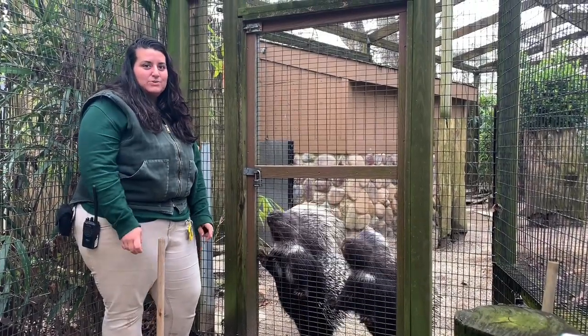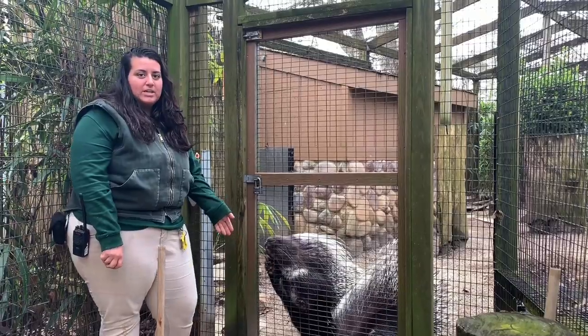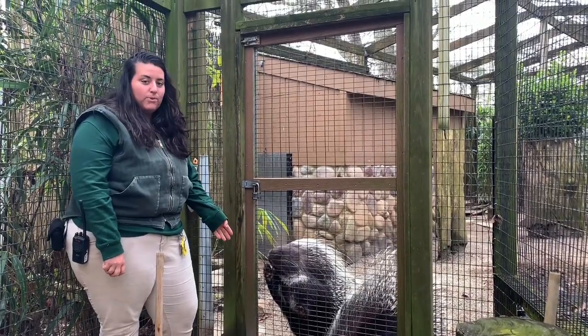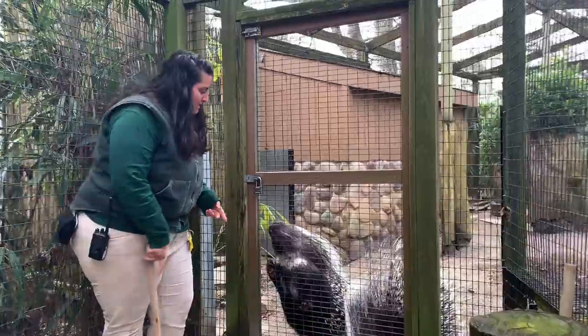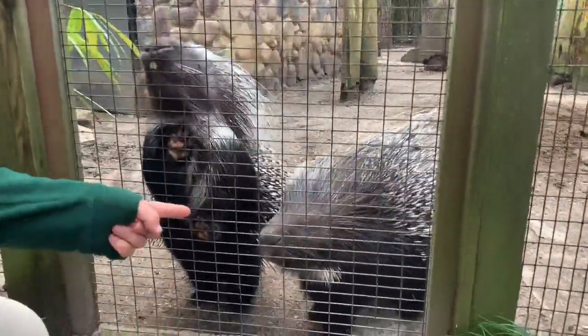Welcome back to Cape May County Zoo's Zoo School. I'm Lauren. I'm a keeper here at the zoo, and today I'm going to show you our porcupine training and talk to you a little about our boys, who are brothers. They're 11 years old. If you can see them right here, this is Don Prickles and right next to him is his brother Quilber.